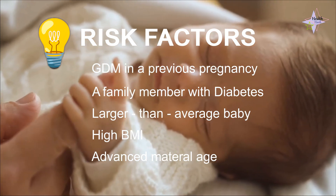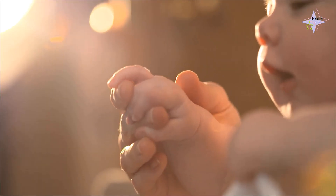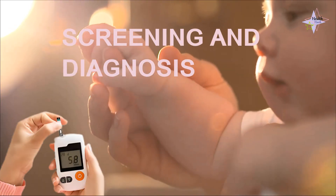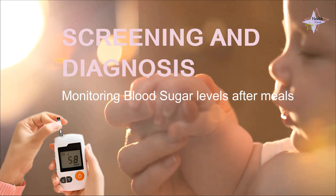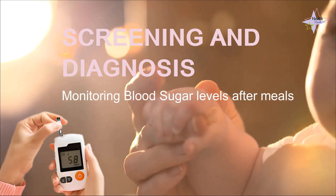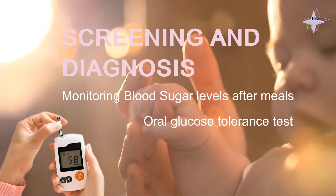Additional risk factors include advanced maternal age and a history of unexplained fetal loss. So, how do we screen for and diagnose gestational diabetes? We use two primary methods: monitoring blood sugar levels after meals and an oral glucose tolerance test for confirmation.